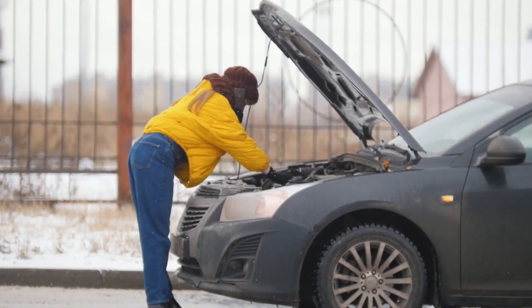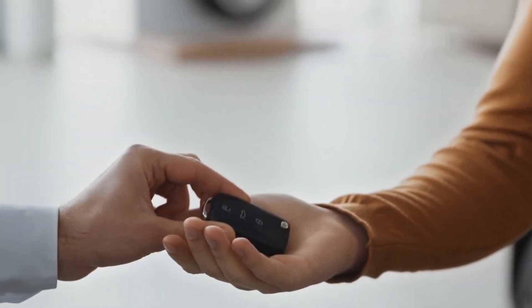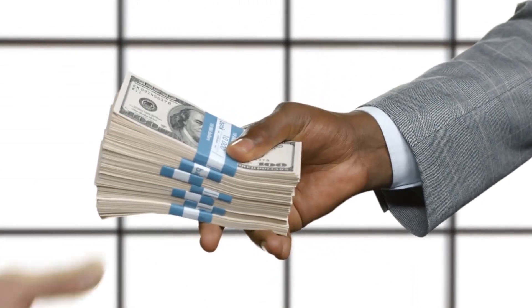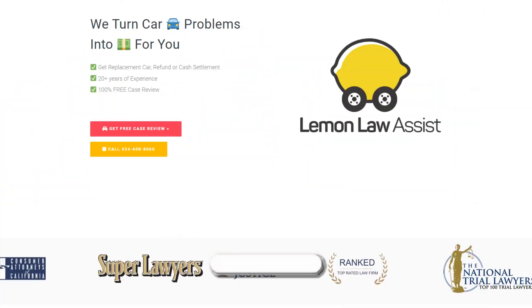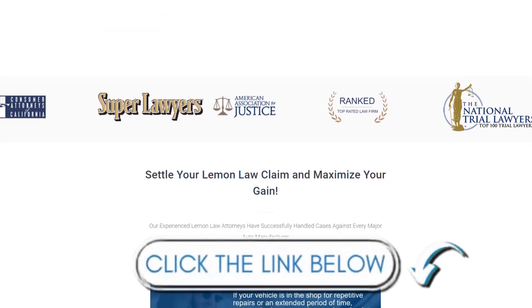Before we start our review: you can file a lemon claim on your car if you bought a bad car and the company that made it won't pay you or give you a new one. You can get a full refund or a cash settlement for your car. Just click the link in the description and you don't have to pay a single dollar for that.